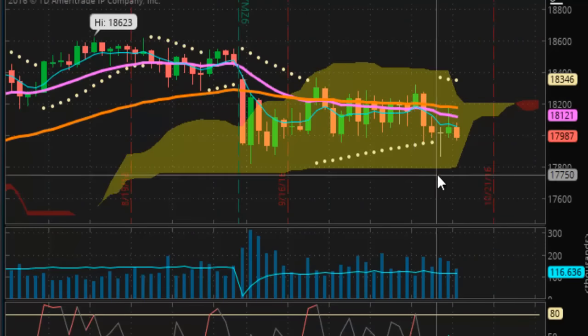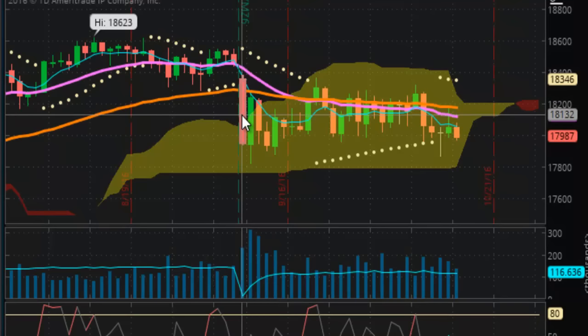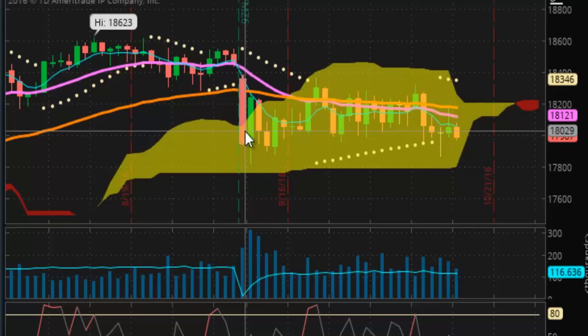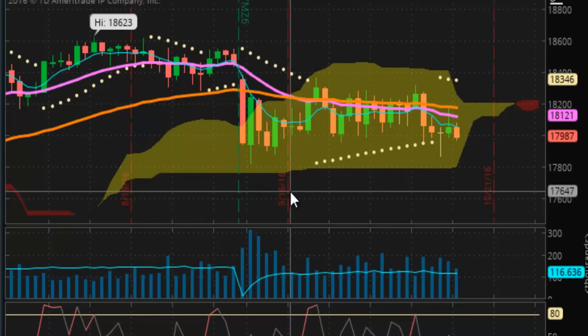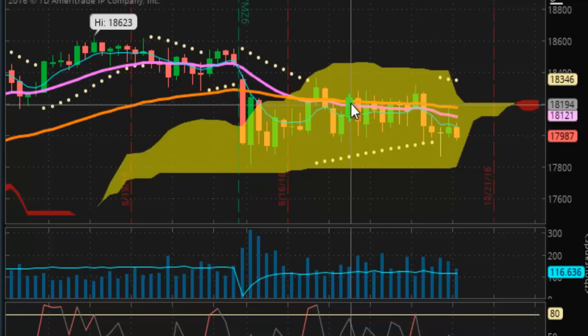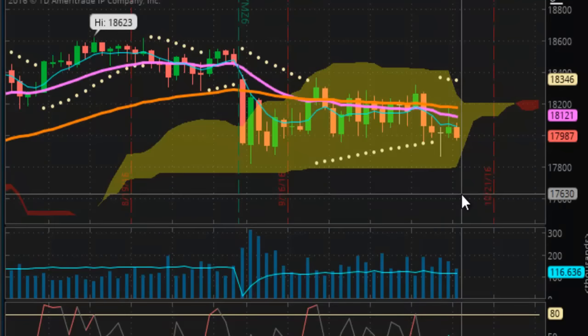That is absolutely amazing. From this bar, the Dow technically has done absolutely nothing. The close of this bar was $17,953 and the close of this bar is $17,987. So you basically got a 30-point move. Counting the bars — that's 22, going on 26 bars. In over a month and a week of trading, the Dow has only moved 30 points.